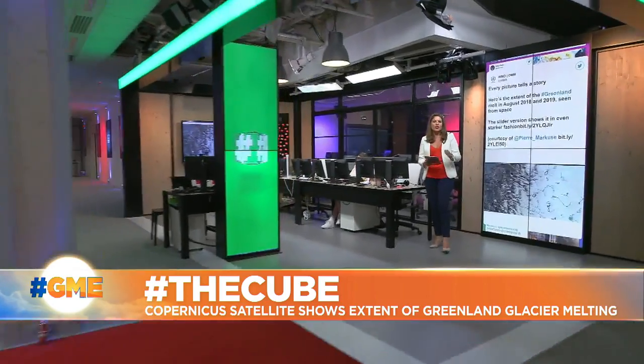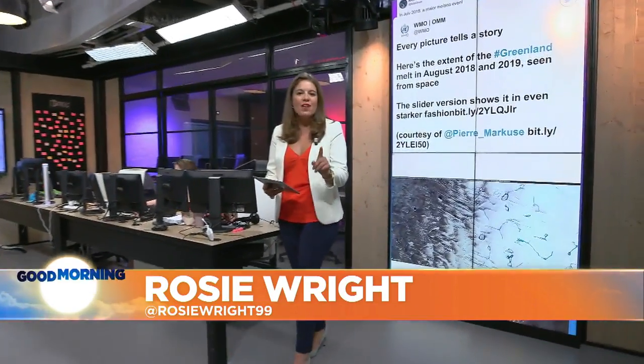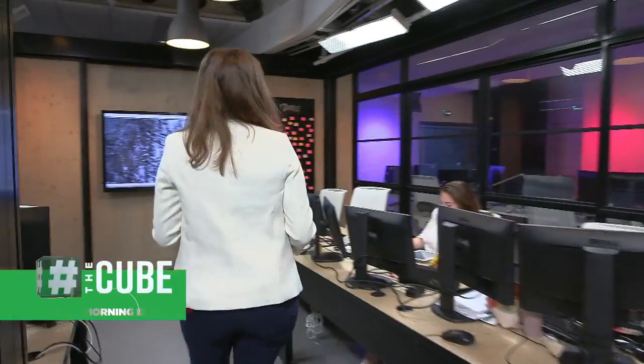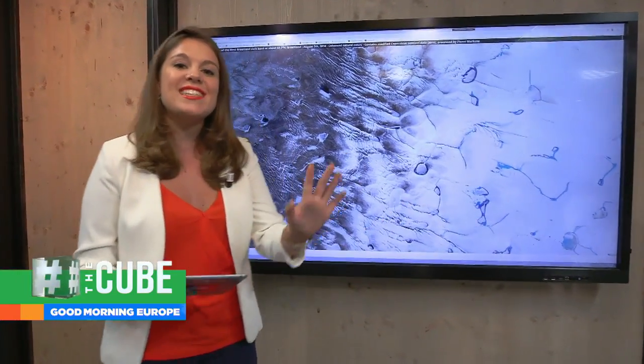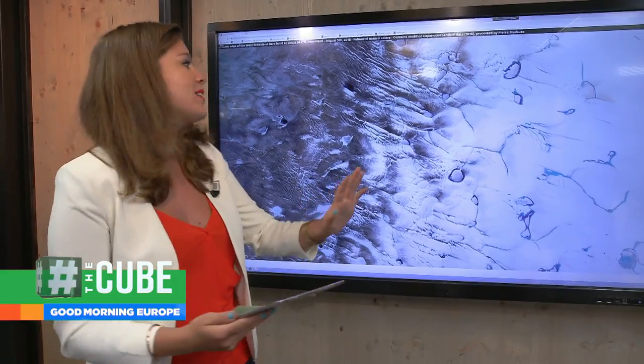Next we can head to Greenland, where satellite imagery shows the extent of the melting after what was the hottest ever July on record. Rosie and the Cube team have the story. The World Meteorological Association say that every photo shows a story. They've shared this online because using satellite images shot from Earth, we can see the extent of the Greenland ice melting.